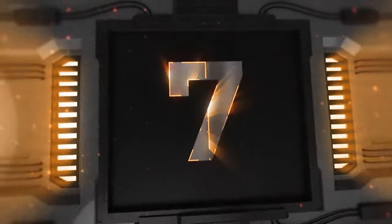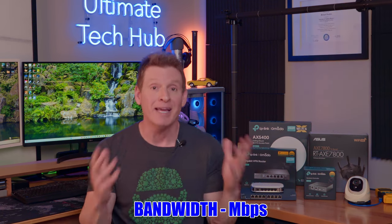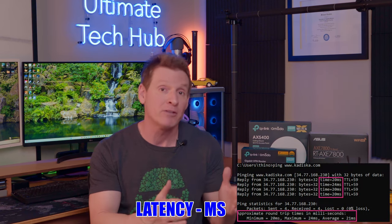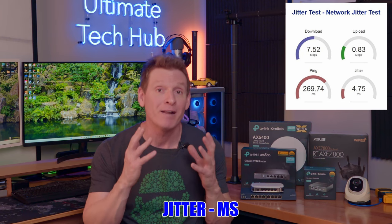Section seven: optimizing your home network. A final consideration is optimizing performance, which is measured in several ways: bandwidth, measured in megabits per second; latency, which is how long it takes a packet to arrive, measured in milliseconds; and jitter, which is the amount of variance in the latency, also measured in milliseconds. Most network speed tests will provide you this information.